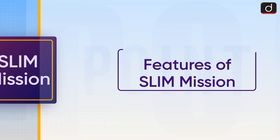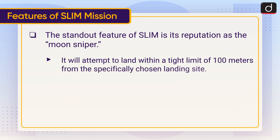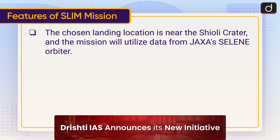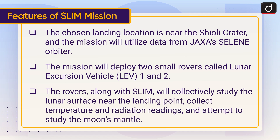Now we will look into the features of the SLIM mission. The standout feature of SLIM is its reputation as the 'Moon Sniper' — it will attempt to land within a tight limit of 100 meters from the specifically chosen landing site. Its lightweight design enhances maneuverability while serving as a test of cost-efficient engineering. The chosen landing location is near the Shioli crater, and the mission will utilize data from JAXA's SELENE orbiter. The mission will deploy two small rovers called Lunar Excursion Vehicle 1 and 2.